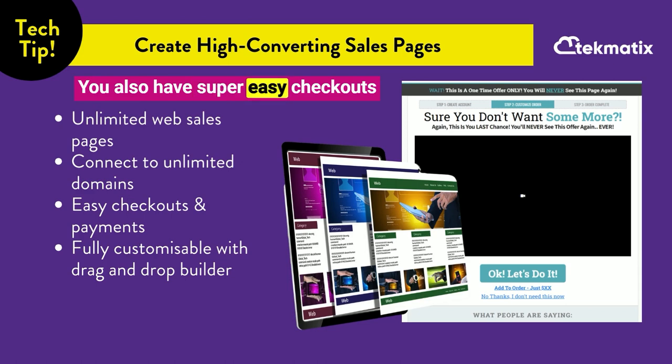You also have super easy checkout so that you can take payments on your sales pages in Techmatics, and all of those payments go directly through to your Stripe or PayPal account. There are no processing fees through Techmatics — that money goes straight into your own accounts.